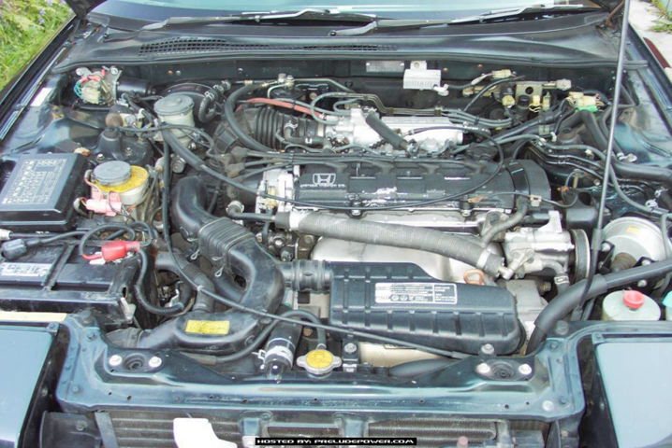The B20A5 is a 16-valve DOHC engine with PGM-FI, found in the 1988–1991 Honda Prelude 2.0 S. Power: 135 hp at 6,200 rpm. Torque: 127 lb-ft at 4,000 rpm. Engine displacement: 1,958.14 cc; cylinder cc: 489.535; deck cc: 13.885; head cc: 47.3. Compression ratio: 9.0:1.